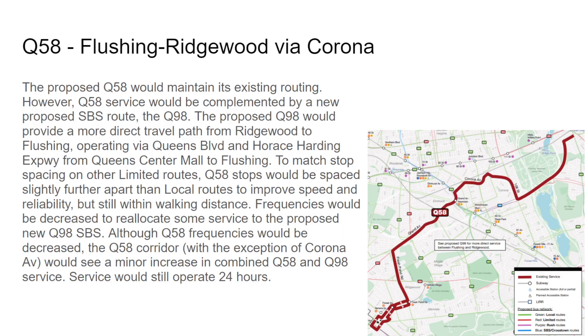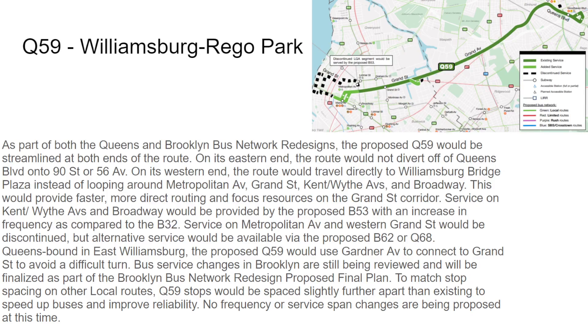The Q59 — as part of both Queens and Brooklyn Bus Network Redesigns — will have stop removals in Queens and Brooklyn. The segment on Roebling Street, Grand Street, and Manhattan Avenue will be discontinued, going directly to the plaza. There's also some discontinuation near Gardner Avenue. As it turns on Queens Boulevard it goes on the service road — they're removing everything on the service road to go directly on the main road of Queens Boulevard. No frequency or service span is changing.